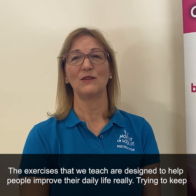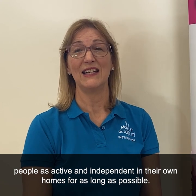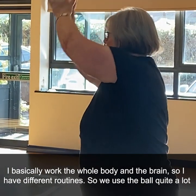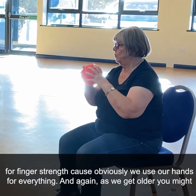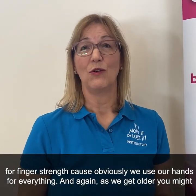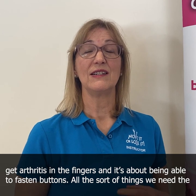The exercises that we teach are designed to help people improve their daily life — really trying to keep people as active and independent in their own homes for as long as possible. I basically work the whole body and the brain, so we have different routines. We use the ball quite a lot for finger strength, because as we get older you might get arthritis in the fingers, and it's about being able to fasten buttons and all the things that we need the dexterity in the fingers for.